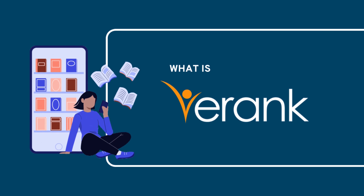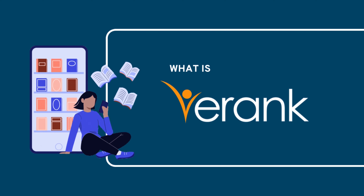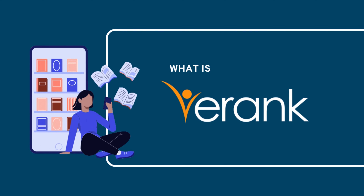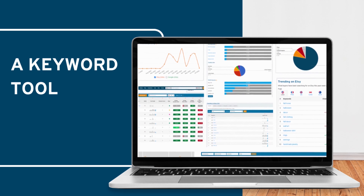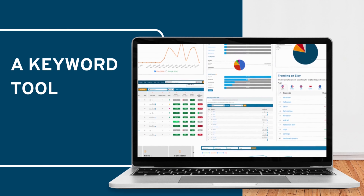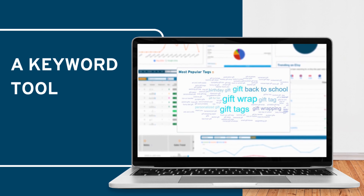What is eRank? eRank is a powerful library of tools to help Etsy sellers who want to improve their business in several core ways. At its heart it's a powerful keyword tool helping you discover what words and phrases real customers are searching on Etsy for.